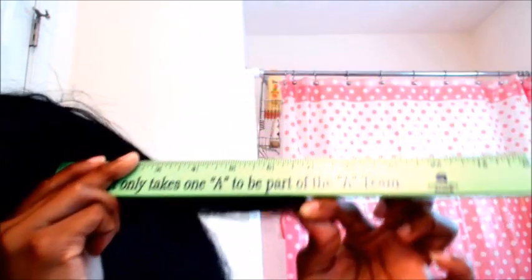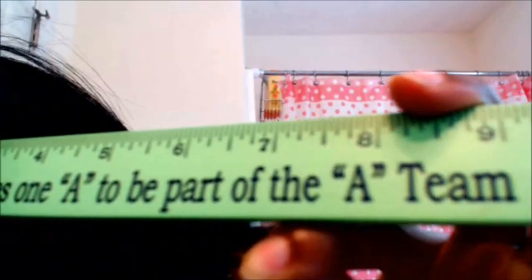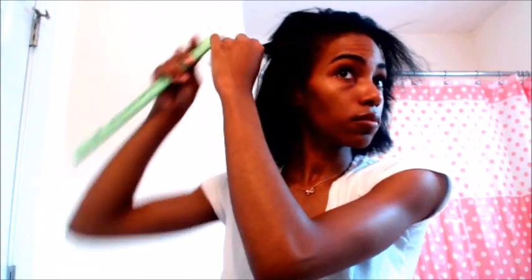So the front was six inches and the crown was seven inches. Now I'm measuring the sides. I'm also happy I got that trim — I haven't had one since before I went natural. Even when I had relaxed hair I didn't really take care of my hair. The side is approximately seven, maybe seven and a quarter inches — I'll just call it seven inches.